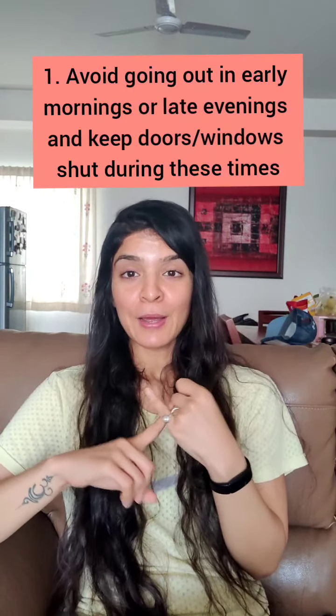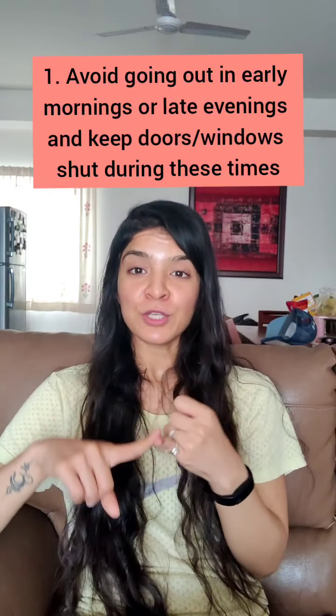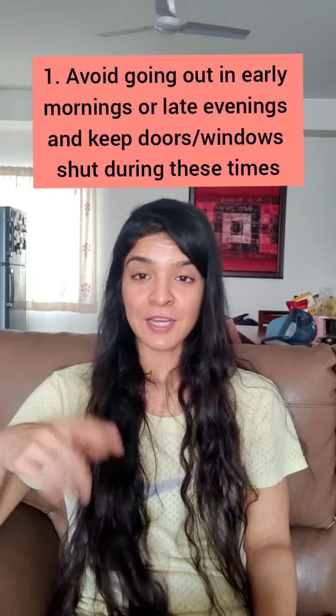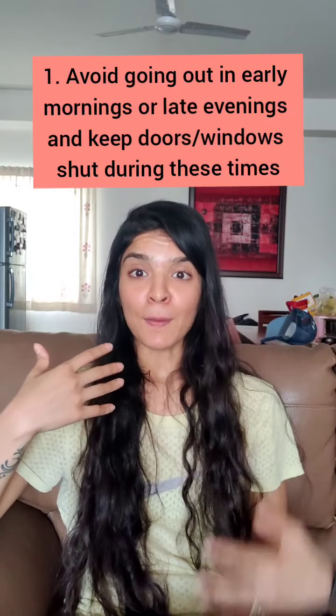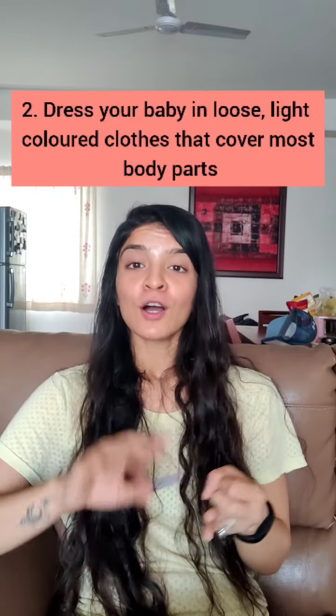Mosquitoes are usually prevalent during the daytime and evening times in mosquito season, which is summers and monsoons. Avoid going out during early mornings when the sun is rising and late evening when the sun is setting, because during these times the number of mosquitoes outside is at its peak. Also ensure your doors and windows are closed at home to avoid any mosquitoes entering your house.